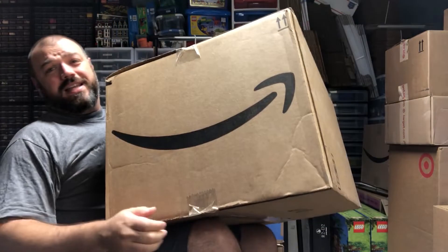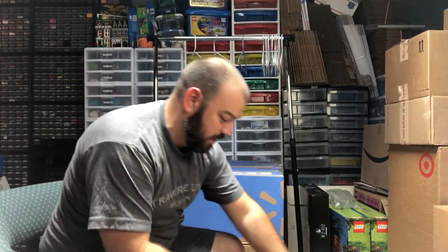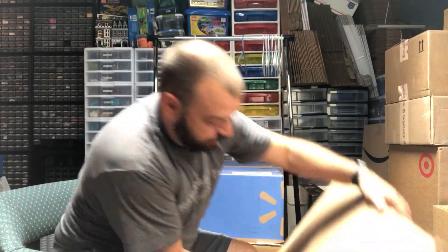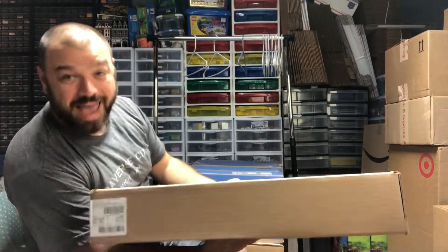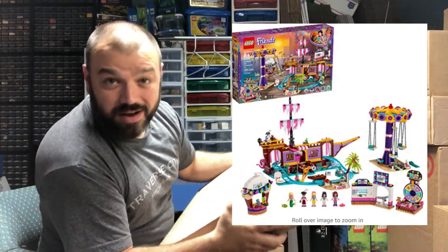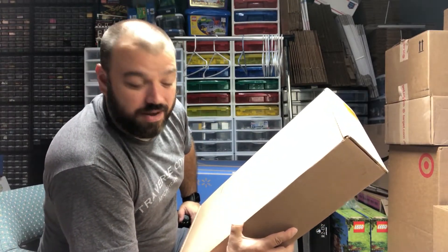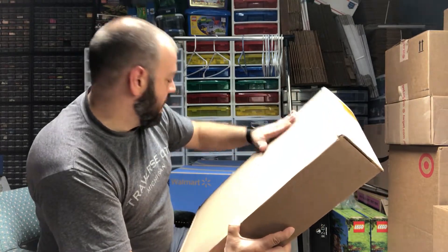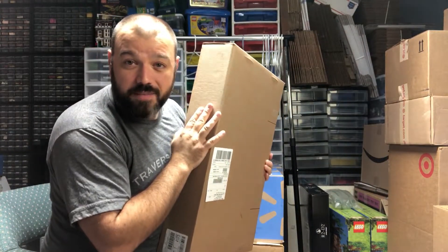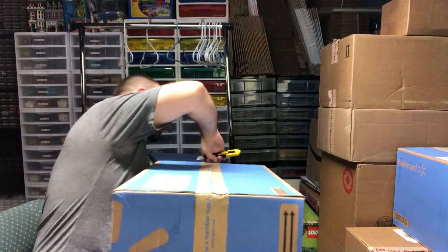Here's an even larger Amazon box — there are boxes within a box, which means it must have been one of the larger sets. This is set number 41375, the Heartlake City Amusement Park. This set normally retails for $129.99 and Amazon had it for $78 if I remember correctly. I ended up getting three of these sets, and they come pre-packaged in another box which makes them a little easier to store.